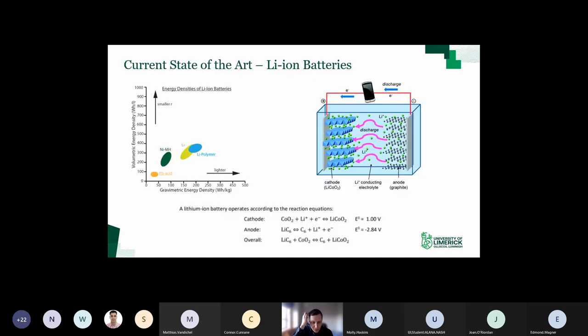The talk itself will go through background from when we started into lithium ion battery research - we published our first paper in 2014. I'll give an overview of where we started, where we are now, and where we're going with these alloying materials. But first, let me go to a fundamental level and talk about the current state of the art in lithium ion batteries.